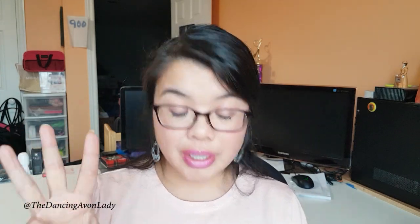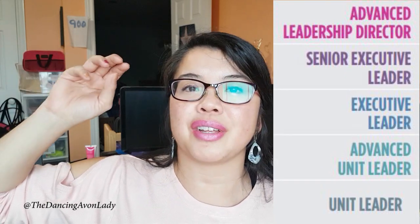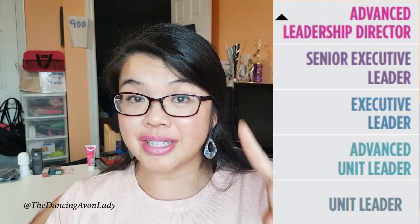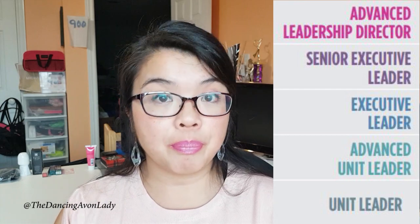The third category is new title development in your first generation. That means anybody who goes from candidate to unit leader, unit leader to advanced unit leader, advanced unit leader to executive leader, executive leader to senior executive leader, or senior executive leader to advanced leadership director. As long as they move up on the leadership ladder for the very first time, that counts as a point bonus for you. It is also cumulative — so new title developments across campaigns add up together.